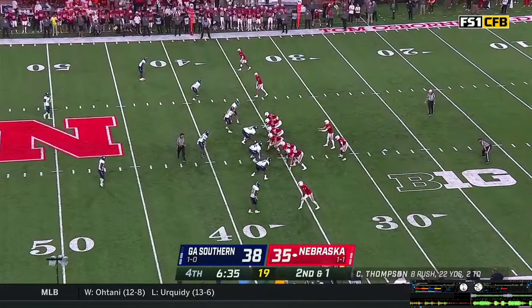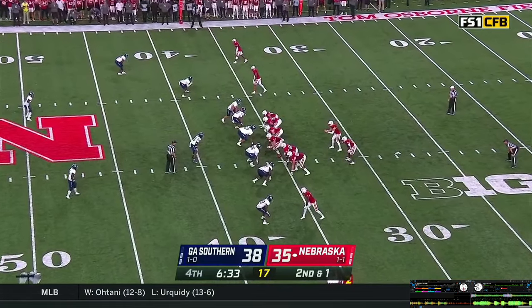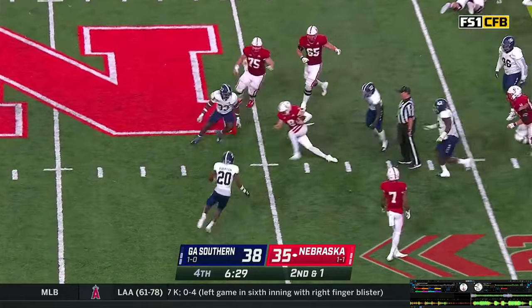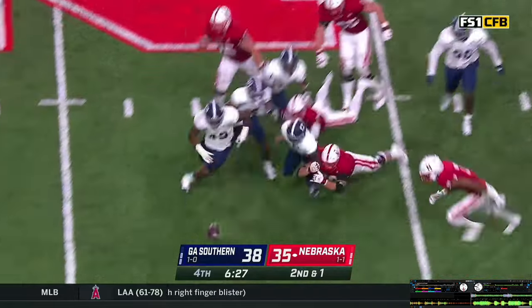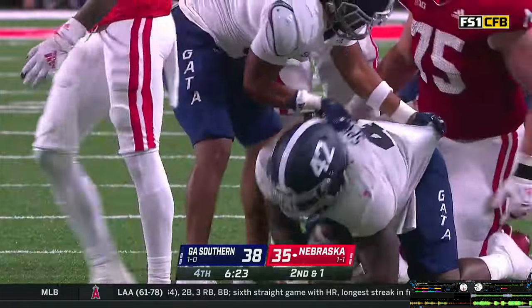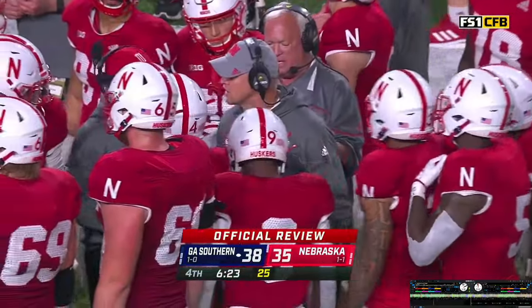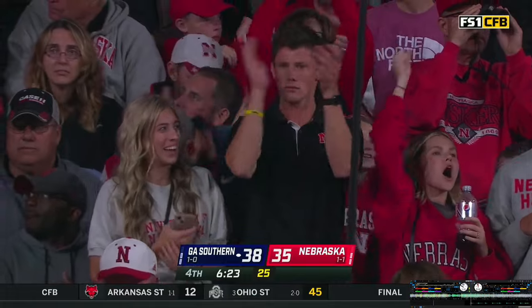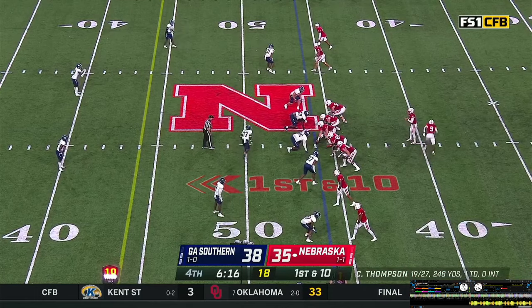Logan Smothers bounces in there in a hurry — almost looks like it was a planned insertion of Smothers. They turn, run the zone read — Logan keeps it himself, 40, spins his way to the 45, 46-yard line. Ball comes out at the end of the play, Georgia Southern has the football at midfield. Oh boy — the quarterback's knee was down at the 46-yard line with control of the football. Ball replaced at the 46 for Nebraska — a near disaster at the end of the run.